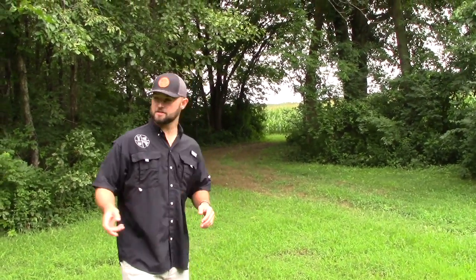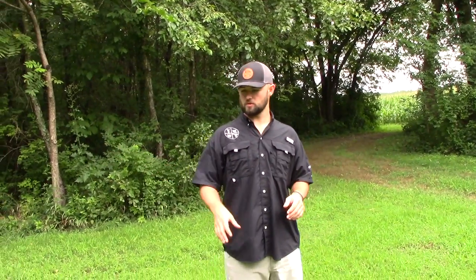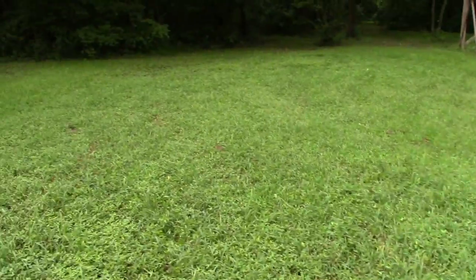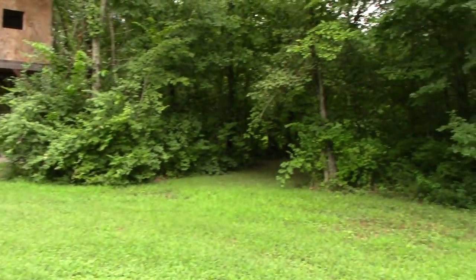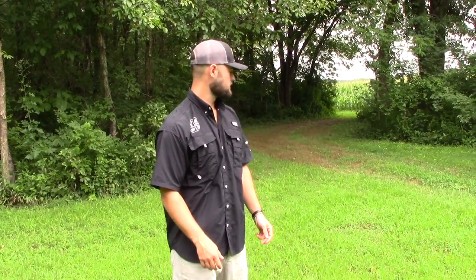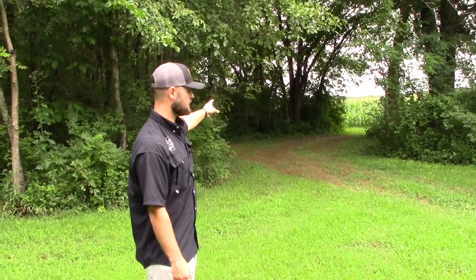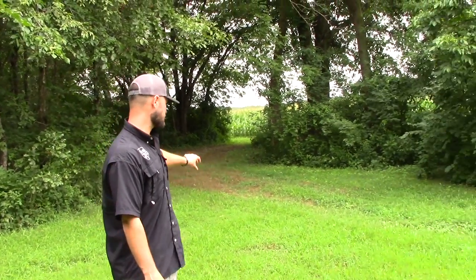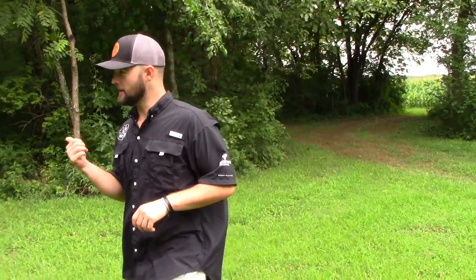Basically for location, this is over our clover leaf plot here. This has been a pretty good kill plot for us for a while. This doesn't have a whole lot of traffic early, but this is more of a late season plot too, and it's got nice traffic because we got a cornfield right over there. This is a pretty heavy traffic way right here.